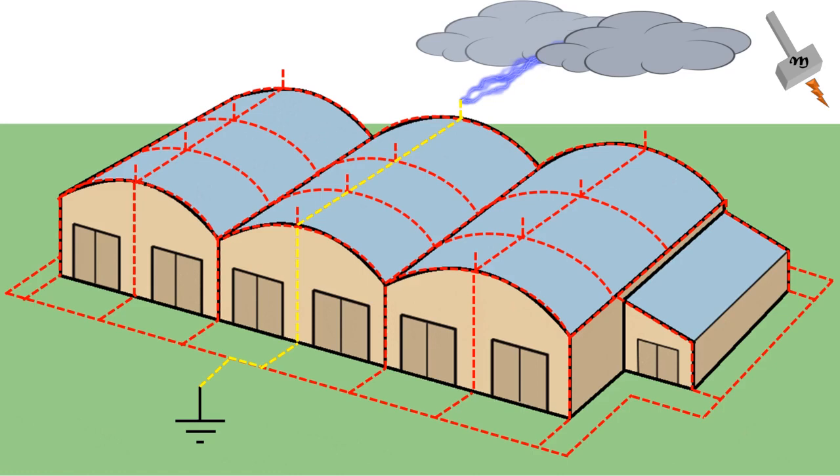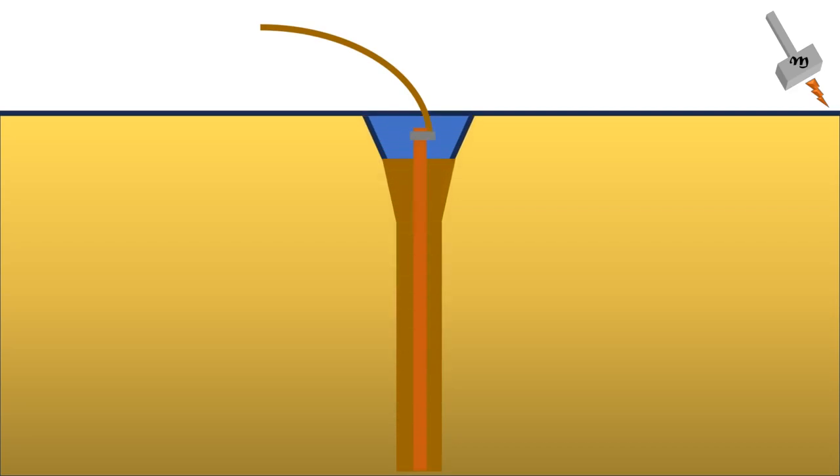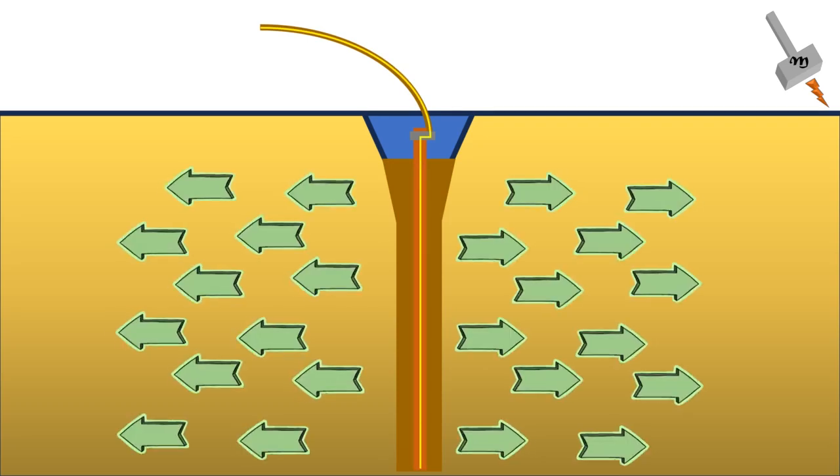The lightning rod system is designed to distribute the electrical charge safely into the ground, where it disperses harmlessly. To ensure effective grounding, the lightning rod system is connected to a grounding network, which consists of metal rods or plates buried deep into the ground. These grounding components help to dissipate the electrical energy into the earth, reducing the risk of damage to the structure.